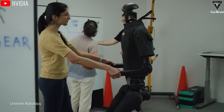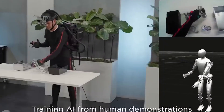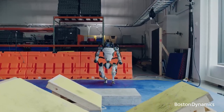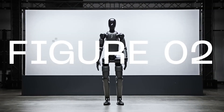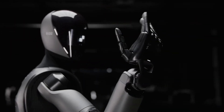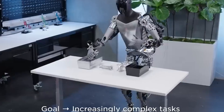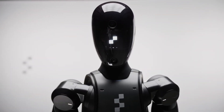Tesla isn't the only player in the humanoid robot game. Boston Dynamics' Atlas is famous for its agility — it can run, jump, and even perform flips. Figure AI's latest model, Figure 2, has a highly flexible hand design with 16 degrees of freedom in its fingers for intricate tasks. While Figure 2 operates for about 5 hours on a single charge, Optimus is built to last a full 8 hours, showing Tesla's commitment to making it practical for longer work cycles.